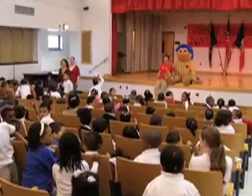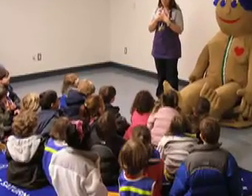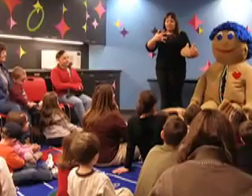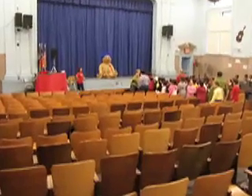Performed by the New York Hall of Science, this show is perfect for school assembly, community celebrations, and festivals, and is appropriate for grades pre-K through two. Booking is easy — call 718-699-0005 extension 348 to book Stuffy today.